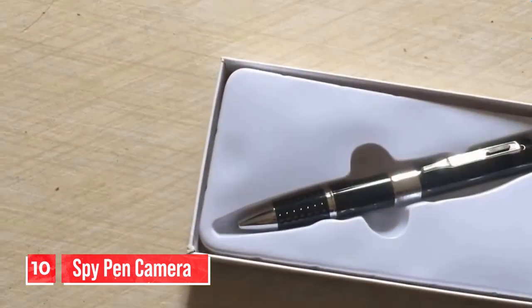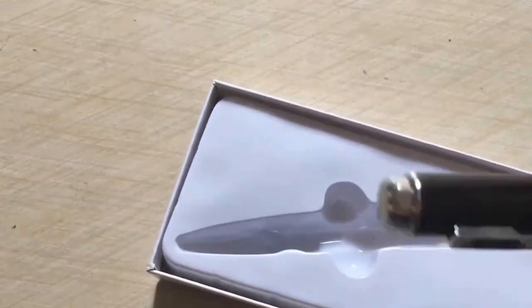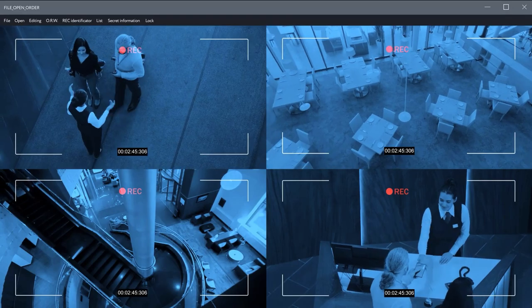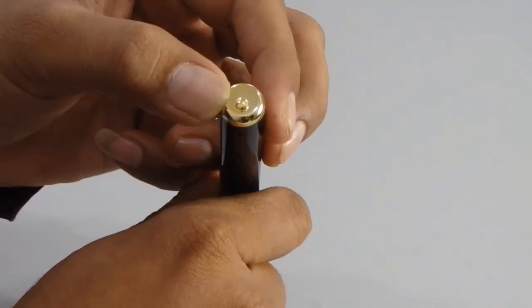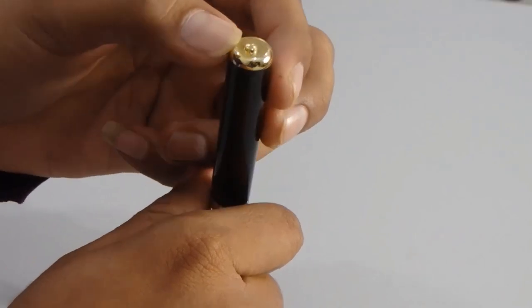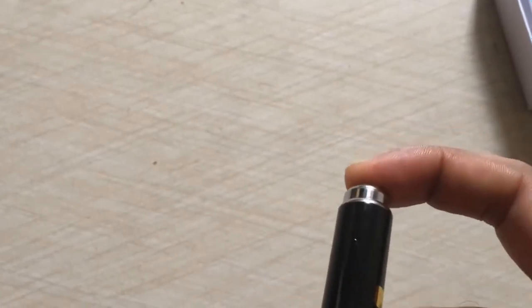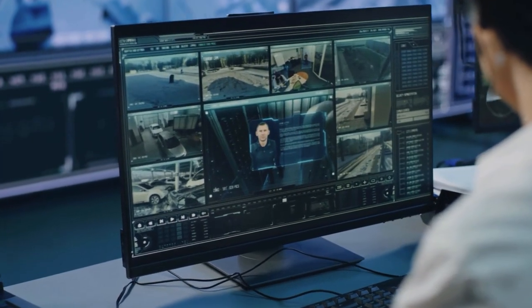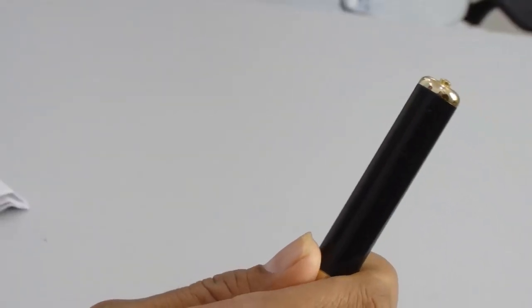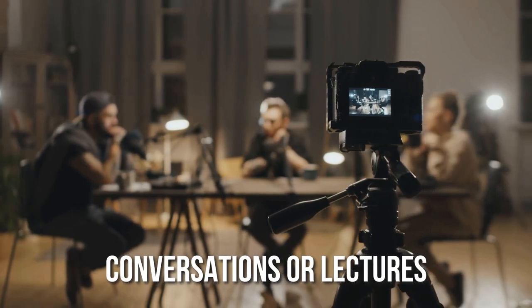Number 10: the spy pen camera. The spy pen camera is a discreet and versatile device that allows you to capture high-quality video and audio without anyone knowing. It has a sleek and stylish design that looks like a regular pen, making it perfect for covert operations. The device has a built-in camera that can record video in 1080p HD resolution, and a built-in microphone that captures audio with clarity, making it perfect for recording conversations and lectures.